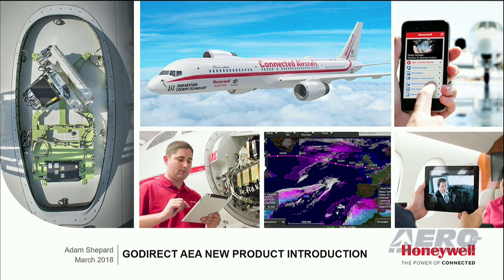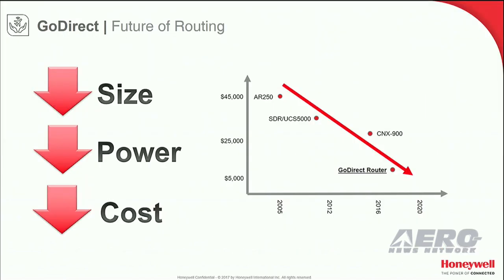So I'd personally like to thank AEA. GoDirect Cabin Services has a brand promise: provide our customers with unprecedented real-time information about their data consumption, and provide unparalleled functionality while enabling them to control their costs. Most recently, we went into the market and asked about your routing needs, and the message was very clear — we need to provide that same advanced functionality and cost savings that we do in our services and our software, to router hardware.